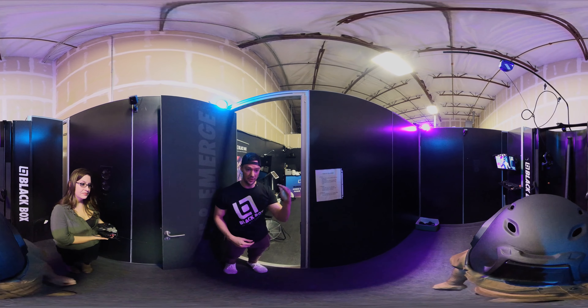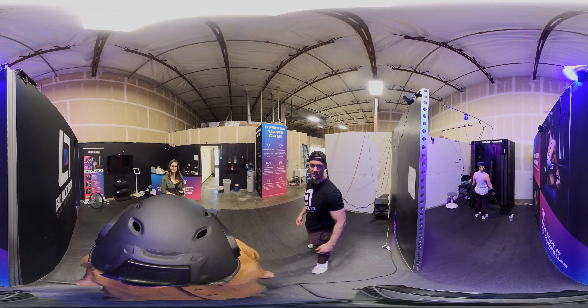Every person goes into their own 10x10 space. In the 10x10 space we have a dynamic resistance machine that can do up to 110 pounds per handle. You get a full body workout — chest, legs, abs — everything in a 30 minute time period, as efficient as possible.